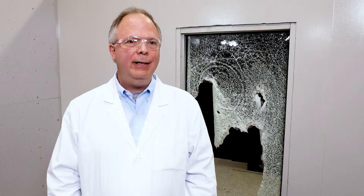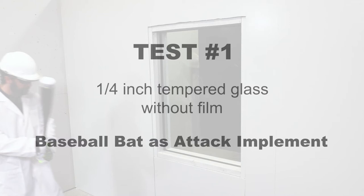You're about to see a demonstration of Lumar's safety and security film. This film is used for a variety of threats, including bomb blast, windstorm, and as you'll see in the upcoming demonstration, forced entry protection. The film is designed to help delay entry in the case of a forced entry.